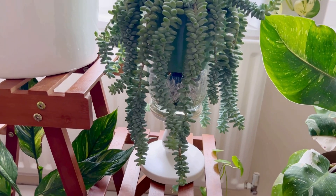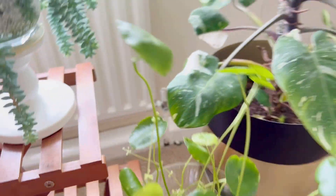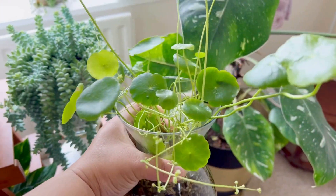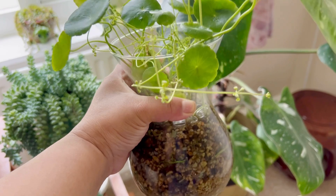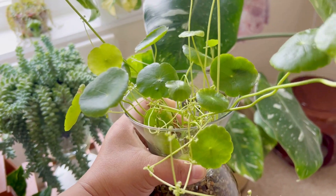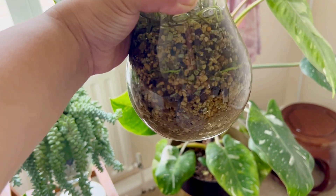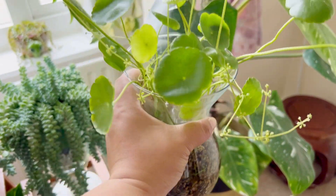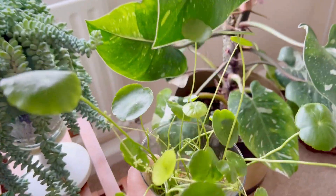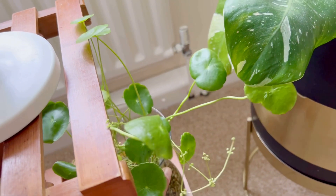Down here is my Pennywort — I think it's actually a pond plant, an outdoor plant, but this was given by my friend and it's doing well. I put her in water and she's nicely growing, she looks happy.